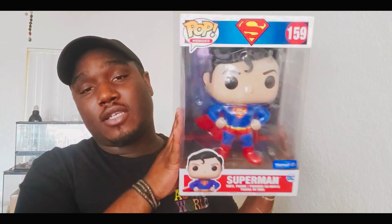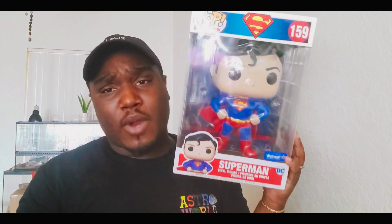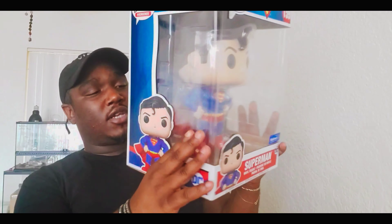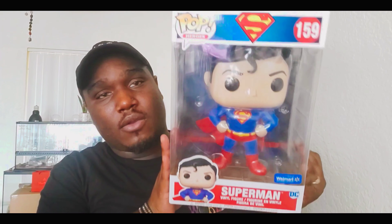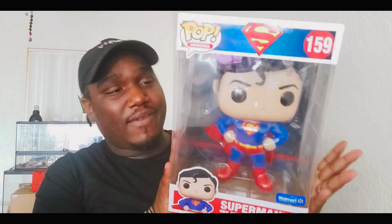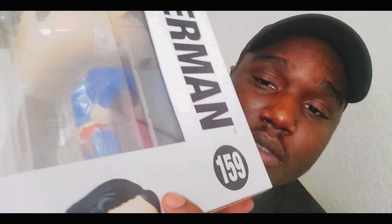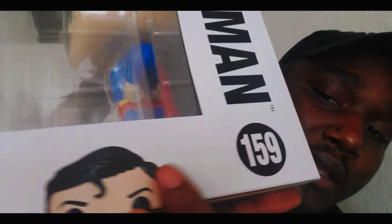The next pop she picked up for me is the 10-inch Superman, which is the Walmart exclusive. It has a chase variant where the eyes actually glow in the dark red. Any little kid growing up watched Superman and Batman — I'm actually a Batman fan, not really a Superman fan, but she got it for me for a nostalgic factor. It's a cool one to add to the collection. I did notice it has a little tear and a little scuff, but other than that it's really cool. I'm glad she got it — a very dope pop.